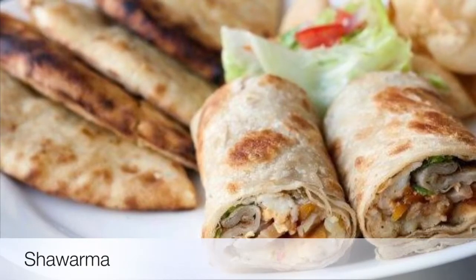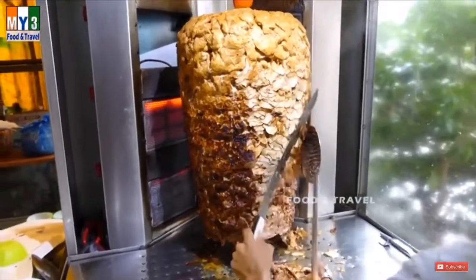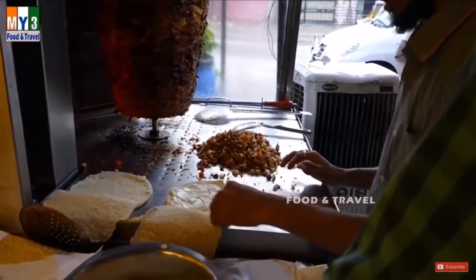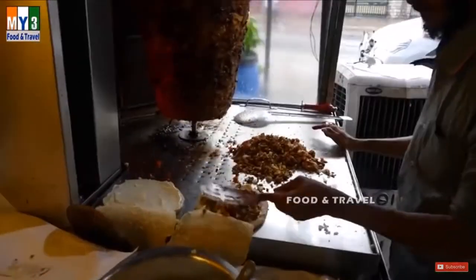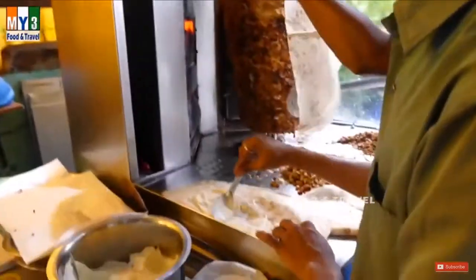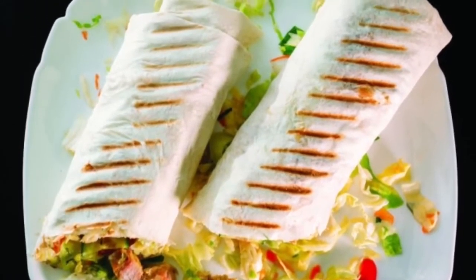Ninth on our list: Shawarma. It is a popular sandwich found in the Middle East. The meat is marinated in a blend of spices like pepper, cardamom, chopped garlic, and lime juice, then slow-cooked for hours for a melt-in-the-mouth flavor. It is served either wrapped in pita bread or on a plate with sauces. Shawarma is made and served fresh and cannot be pre-packed or reheated. Due to the unavailability of traditional roasters at home, Shawarma has typically remained a dish found at roadside eateries.